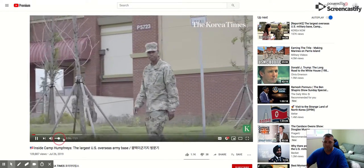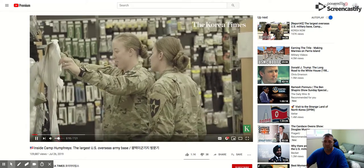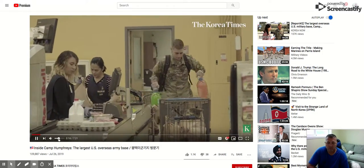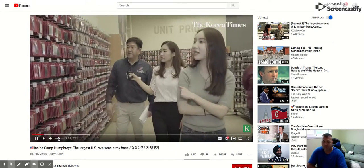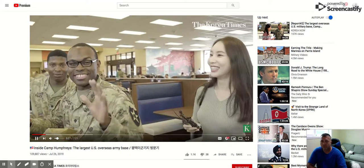What you are seeing is in fact a neighborhood in Korea. US Army Garrison Humphreys in Pyeongtaek — America's largest overseas military base — is home to some 25,000 people and will grow. They had a rare chance to film inside the base and see how American troops have created a home away from home.